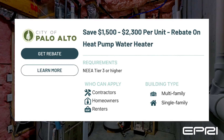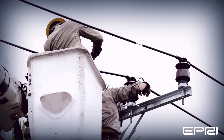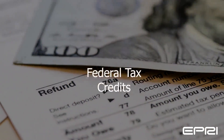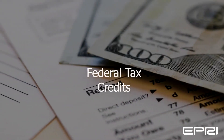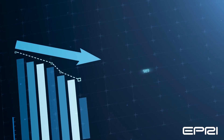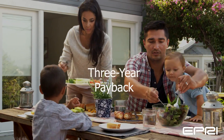With regard to upfront cost, rebates and incentives offered by states and local utility companies, along with federal tax credits, can help make heat pump water heaters cost competitive with alternatives. Energy and operating cost savings also help pay back any difference in upfront costs in typically about three years for a household of four.